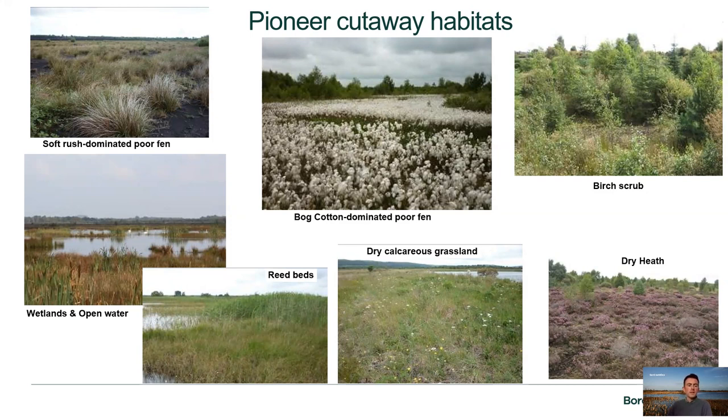In low-lying areas where water gathers, we get open water and wetlands, which are important for wildfowl and waders in winter and also good breeding bird sites for wetland species. On their margins we get reed beds, important for starling roosts in winter. On drier bogs where peat mass has been removed, we can get a calcareous or mineral soil influence and species-rich dry calcareous grasslands, good for invertebrates and birds.